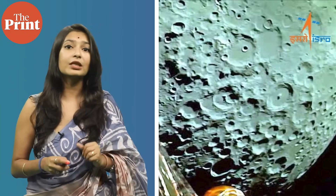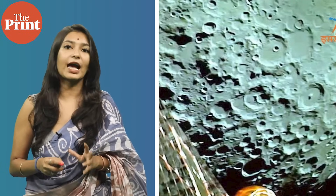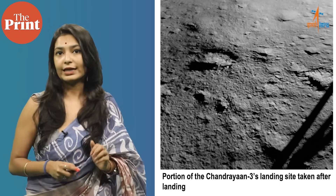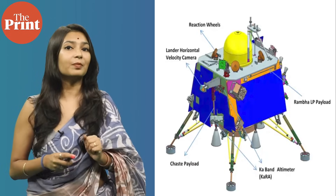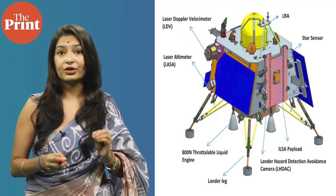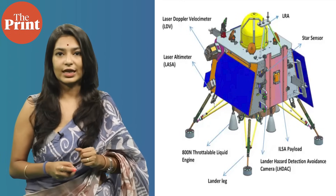The payloads on the lander include the Chandra's Surface Thermophysical Experiment, or ChaSTE, to measure the thermal conductivity and temperature; the Instrument for Lunar Seismic Activity, or ILSA, for measuring the seismicity around the landing site; and the Langmuir Probe, or LP, to estimate the plasma density and its variations. There is also a passive laser retroreflector array from NASA for lunar ranging studies.